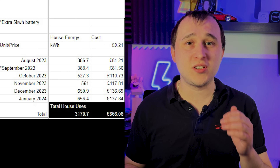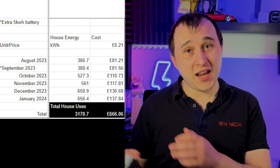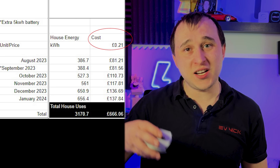Looking at the spreadsheet, I'm trying to work out the return on my investment — basically how quickly I'll get my money back. It's hard to calculate precisely because I'm on Octopus Intelligent, a two-peak tariff: I pay 30p peak and 7.5p off-peak. The first column is house use, which doesn't include battery charging costs but does include EV charging and general house use. Because of EV and battery charging at off-peak rates, I've estimated an average rate of 21p.